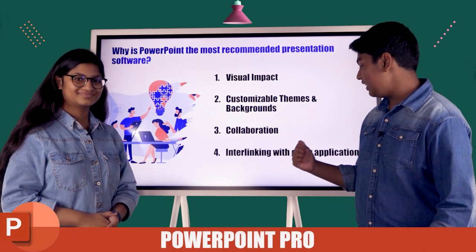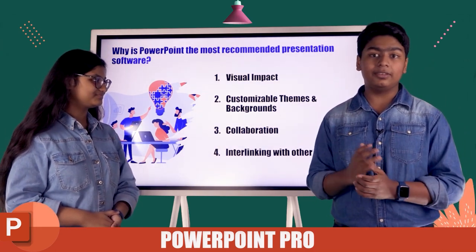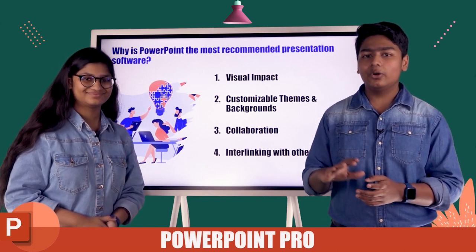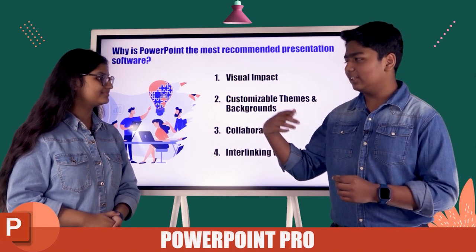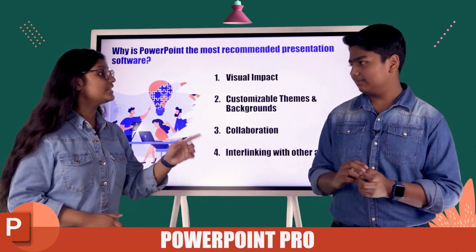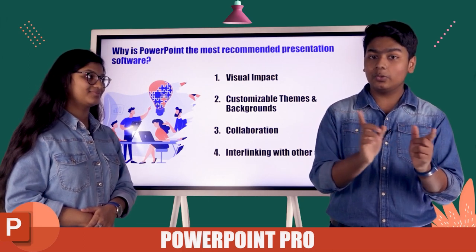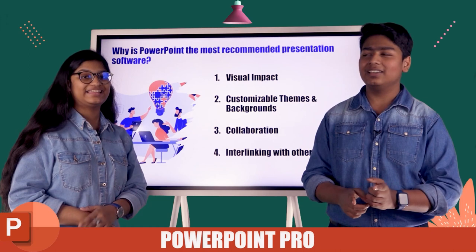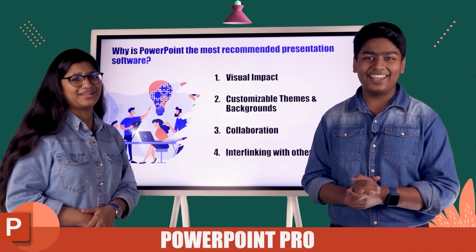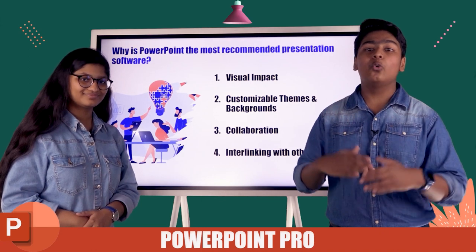Next comes interlinking with other applications. In one of the lessons, I have made a video interlinking Paint and PowerPoint. Excel has a big role to play when you work with bars and charts, and it helps you interlink Excel with PowerPoint. You can interlink Word with Excel, Excel with Word, Word with PowerPoint, Excel with PowerPoint, and even Paint, Photoshop, and Illustrator with PowerPoint too. Such a versatile software.